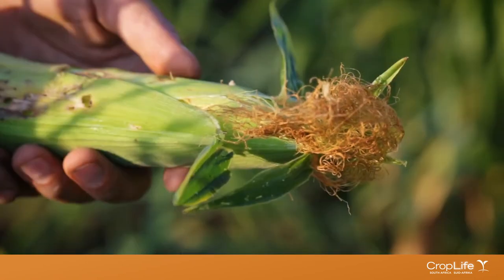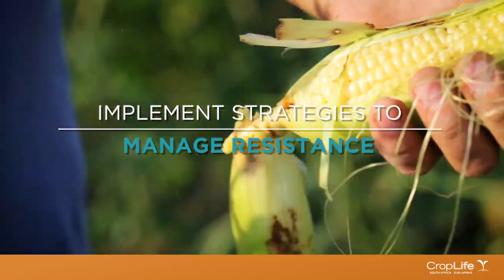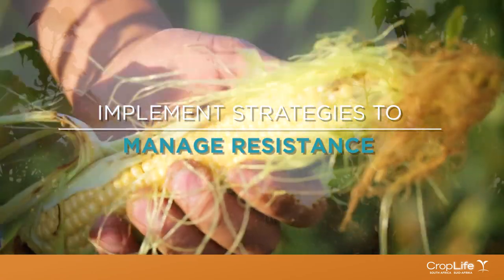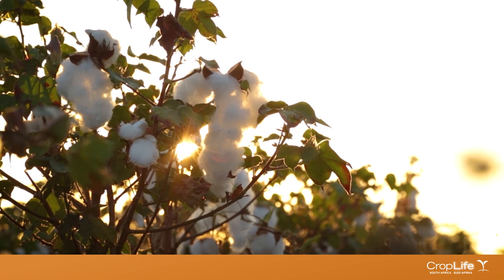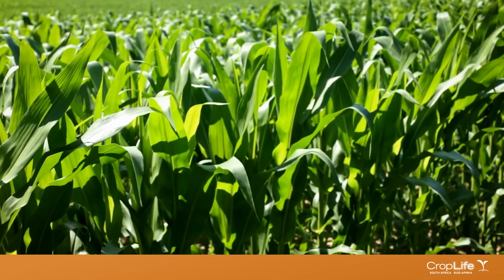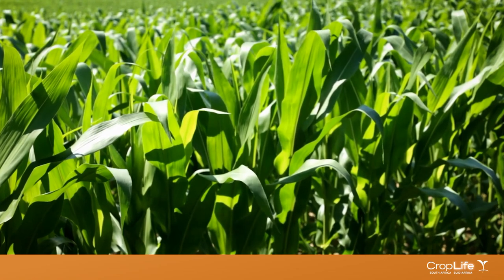Resistance can also develop with the use of other long-term pest control methods. Insects can develop resistance, so it's very important that you apply at the right time, because the chemical works effectively at a certain stage of development of the pest.